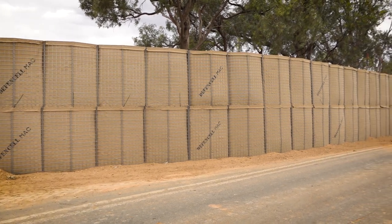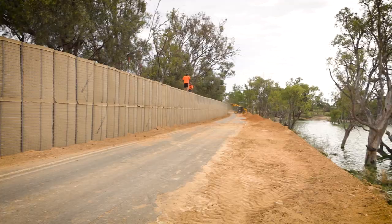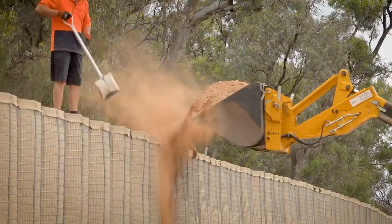Here in Barmera the council have worked with the SES and all of our wonderful contractors to ensure that it's withholding and it's standing up to the onslaught that the River Murray's thrown at it.